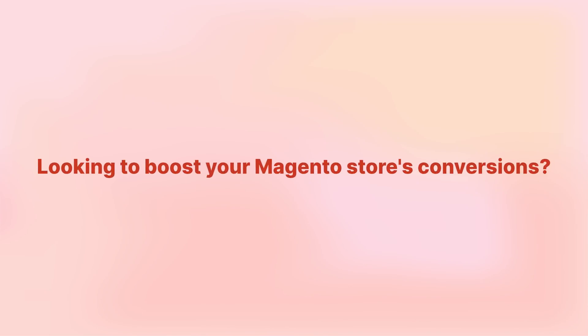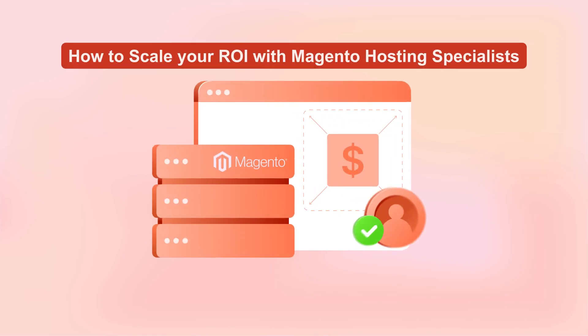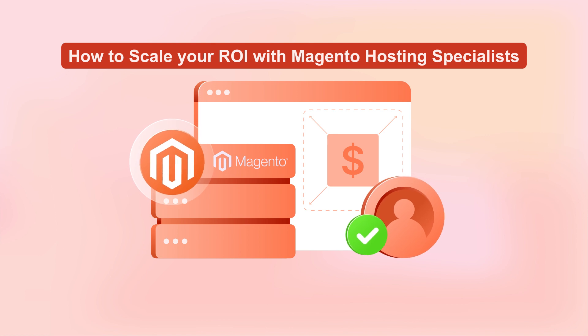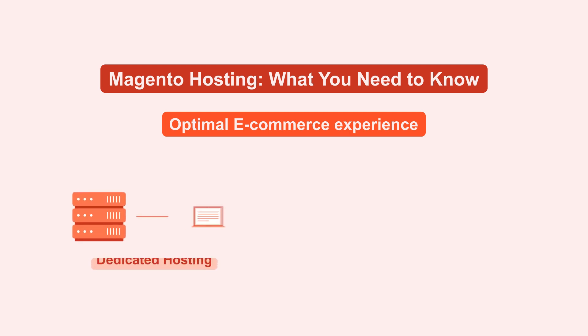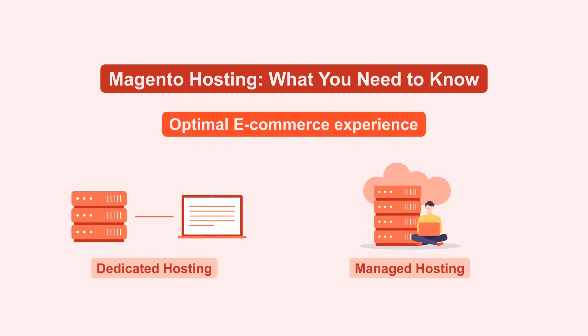Looking to boost your Magento store's conversions? Let's see how specialized Magento hosting might be the key to increasing your ROI in 2024. Standard web hosting might be insufficient for Magento because of its rich features and flexibility. For optimal e-commerce experience, dedicated and managed hosting services are recommended.